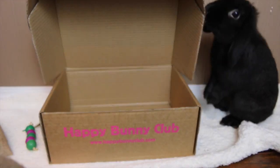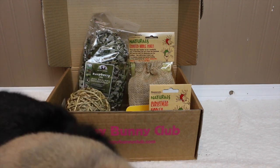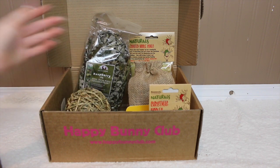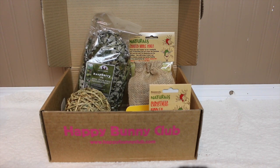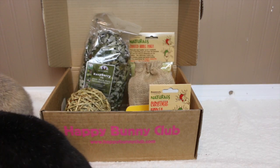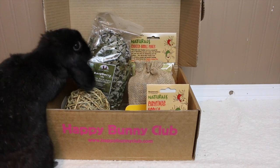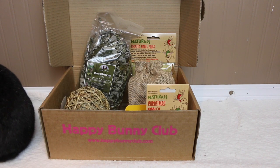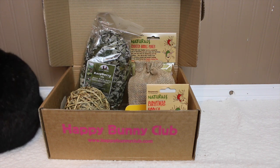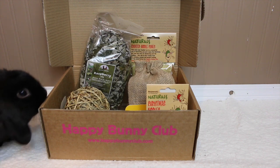Those are some of the products the Happy Bunny Club box can come with — other future bunny boxes might include some of these things too. I'm very excited to try all these products out with the rabbits — as you can see they're super excited to dig right in and destroy everything! Thanks for watching, and I'll leave the Happy Bunny Club website in the description bar so you can order your own subscription box. Thanks for watching, bye!